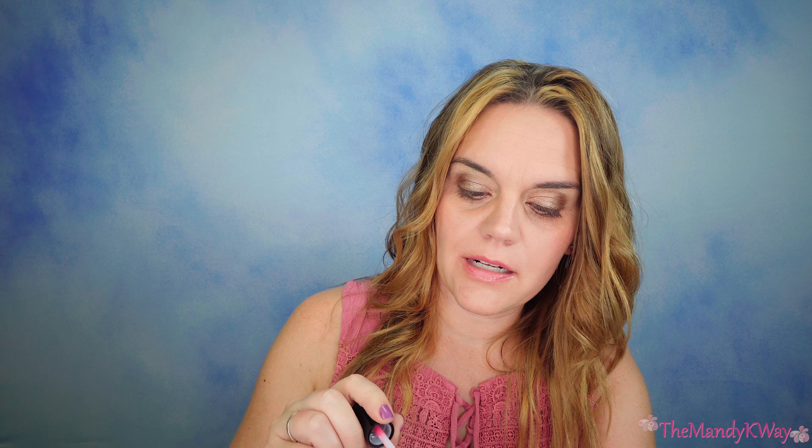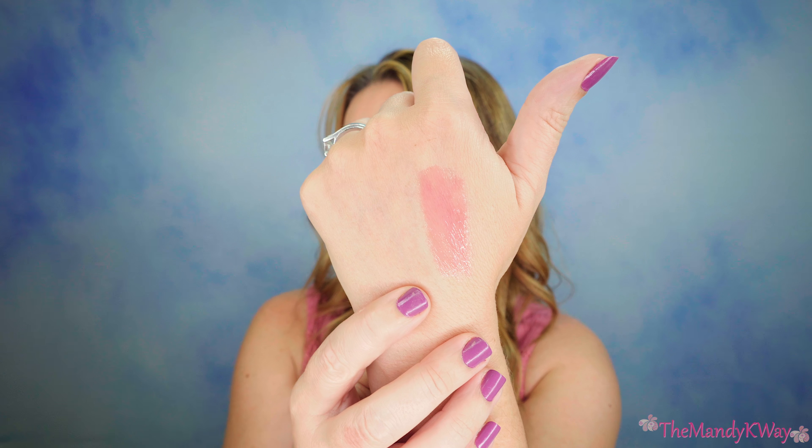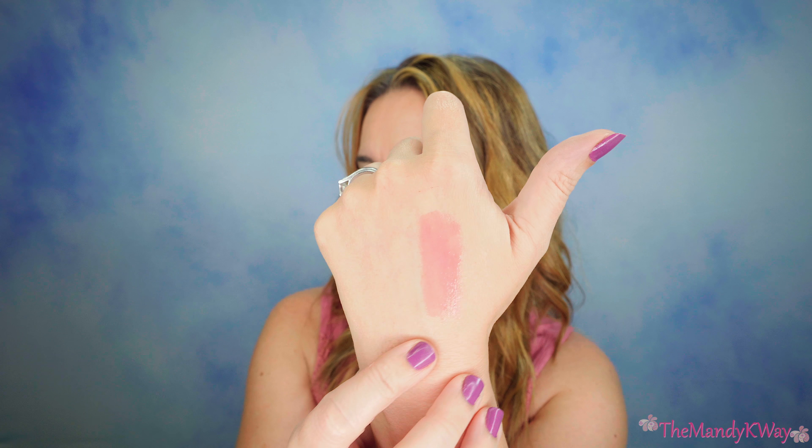It actually matches really well with this shirt I'm wearing. I really like it. I wasn't sure, because I was really afraid that it was going to be like a real pigmented hot pink, and it's not. I'm pleasantly surprised. Super soft — I love the way it feels too. Let's stick it on my hand so you can get a better look at the color. Here it is close up. On my hand it's a little bit brighter than on your lips — I guess the pigment of your lips tones it down a little bit.